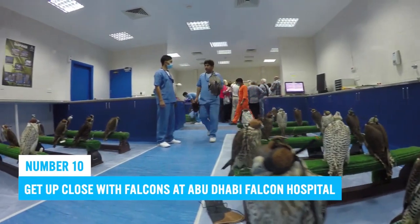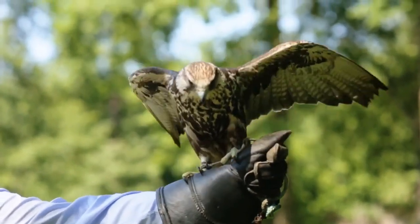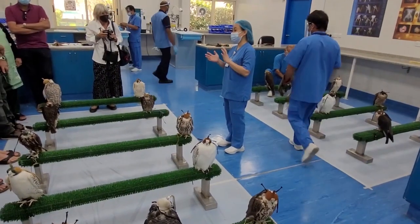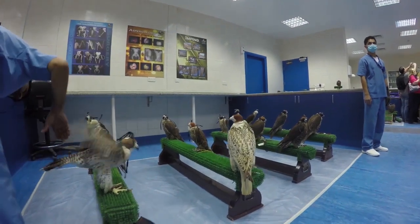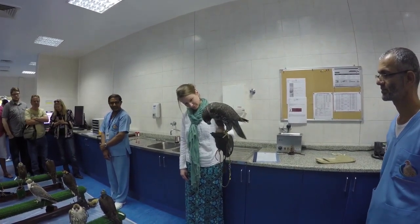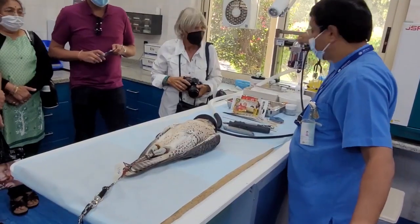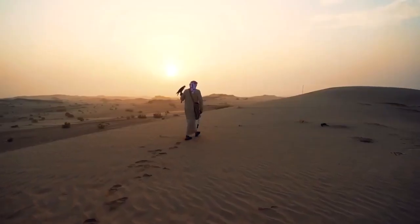Number 10: Get up close with falcons at Abu Dhabi Falcon Hospital. If you love watching birds soaring through the sky or are curious about traditional Middle Eastern sports like falconry, visiting Abu Dhabi Falcon Hospital should be on your itinerary. The hospital offers educational tours exploring breeding programs and care practices. Guests can even participate in hands-on activities such as holding a bird of prey.